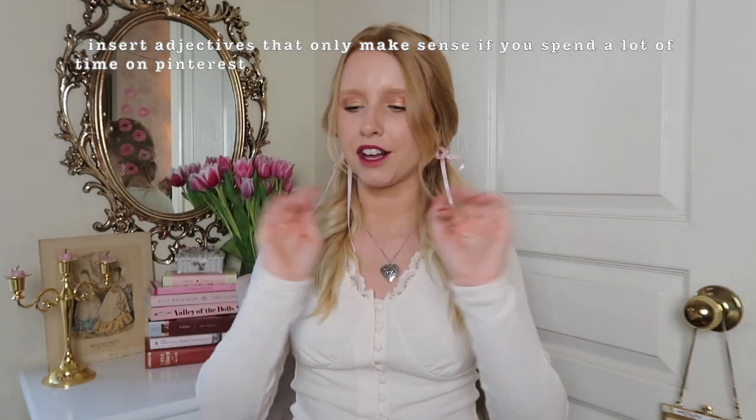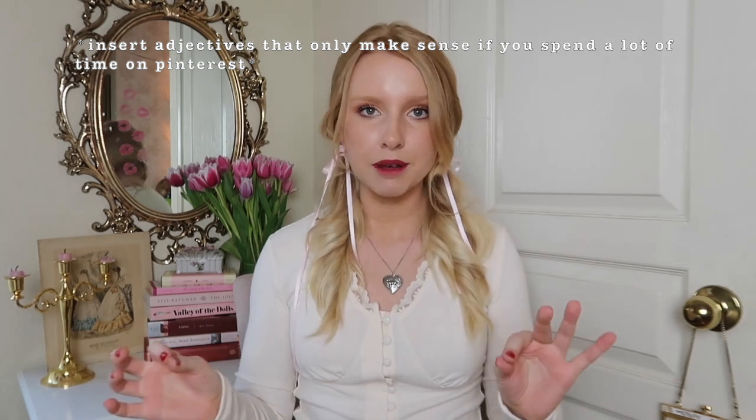I'm going to be showing you ways to make your room more Pinterest-worthy, coquette, and vintage-y — some of them on a budget, some a little more expensive, and some just tips on how to arrange things. I'll try to link everything I mention down below in the description box.